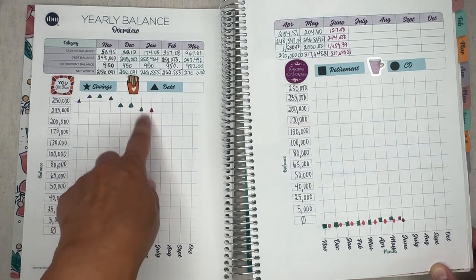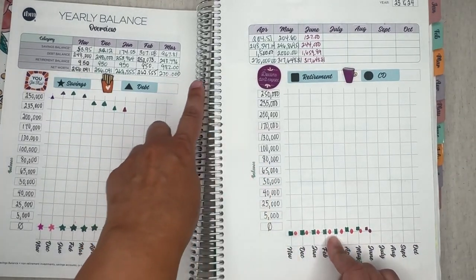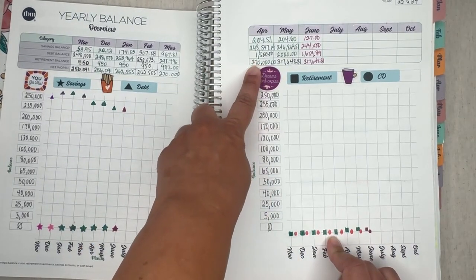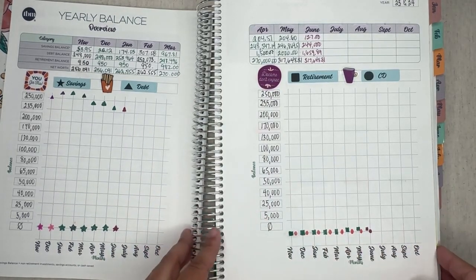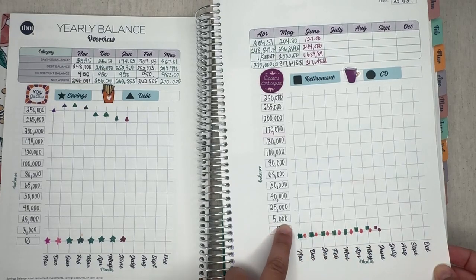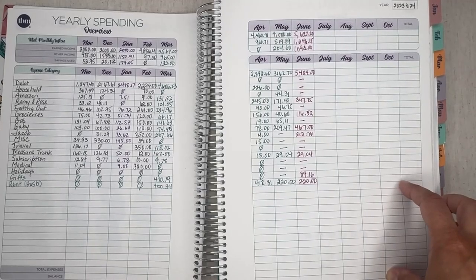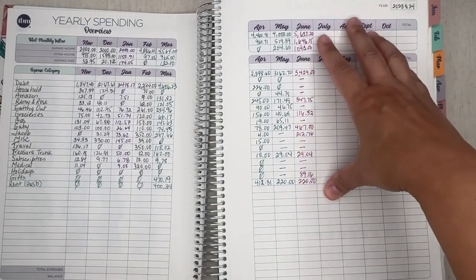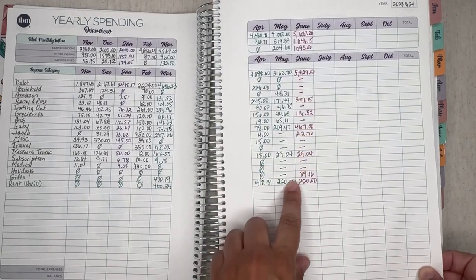Retirement: I did start in April — that was the first time I contributed to my Roth IRA and it's slowly growing, still the same. The next milestone is $5,000 and I haven't got there yet. I plug the numbers from my expense tracker in here, and as you can see I am controlling my spending in certain categories, which is a good thing.